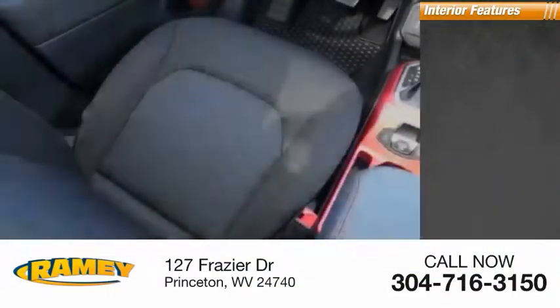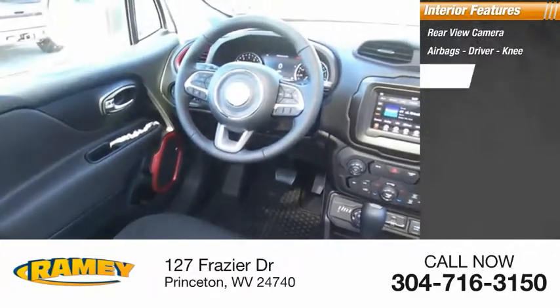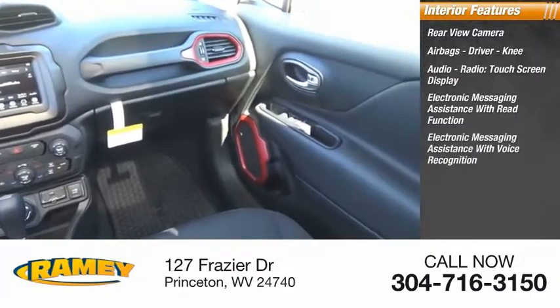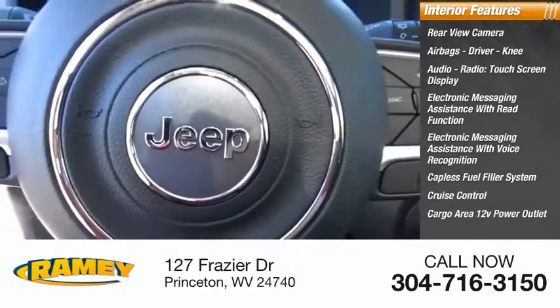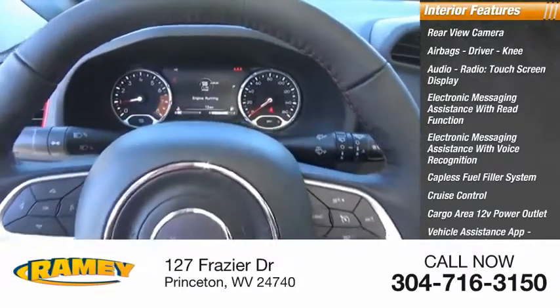Inside you'll find rear view camera, airbags, driver, knee, audio radio, touchscreen display, electronic messaging assistance with read function, electronic messaging assistance with voice recognition, capless fuel filler system, cruise control, cargo area 12-volt power outlet, vehicle assistance app, roadside assistance, multi-function display.